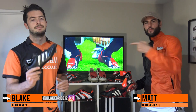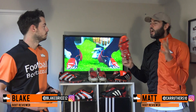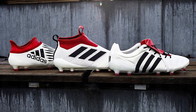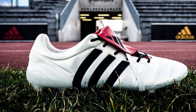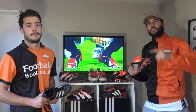What's up guys, Matt and Blake from the Football Boots team. Today, in light of Adidas just releasing their new Champagne Pack, we're going to be looking at the top 10 greatest Adidas Predators of all time. Towards the end of the video, you guys get to decide where the new Champagne Pack Mania would come in the list.